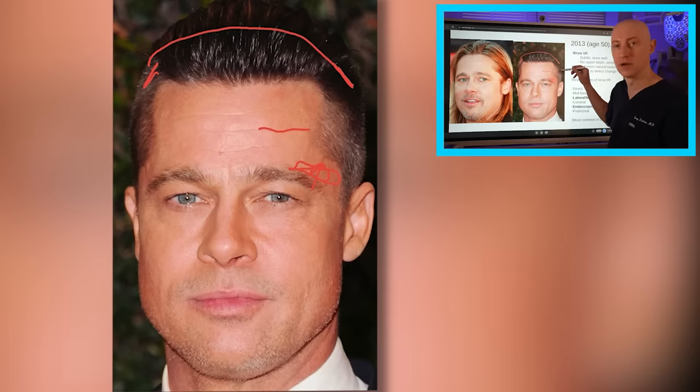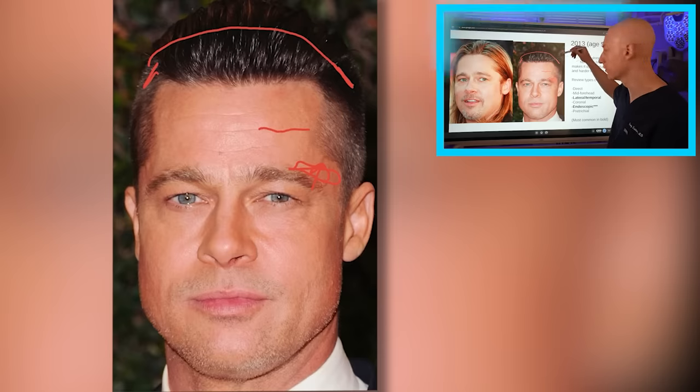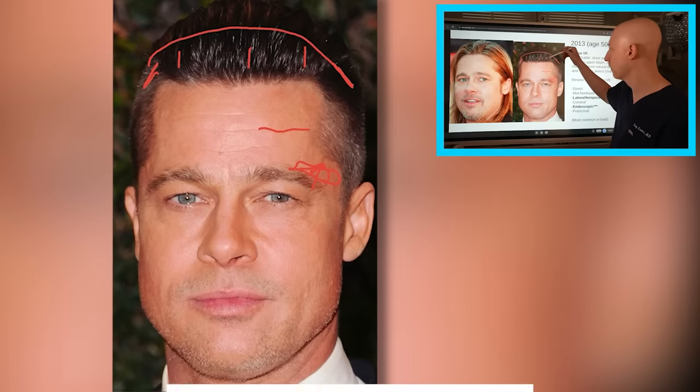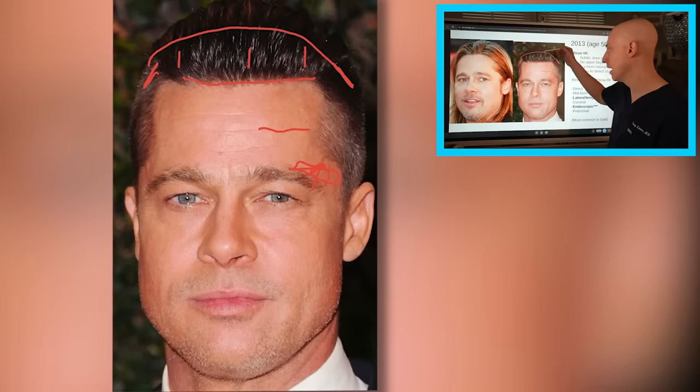Another option is a multi-port endoscopic approach to control the whole forehead down to the brows. Lastly, there's the pretracheal approach where the incision is at the front, sometimes combined with lowering the hairline — but again, this is not likely what Brad had. I would guess either a lateral temporal approach or an endoscopic approach would have been the most likely possibilities for his potential brow lift.